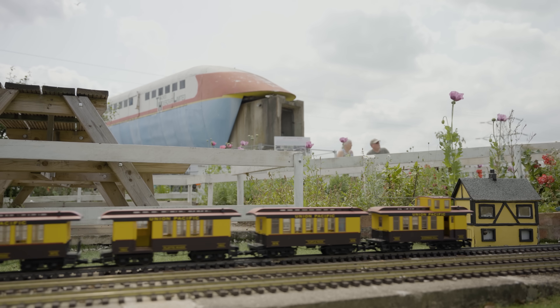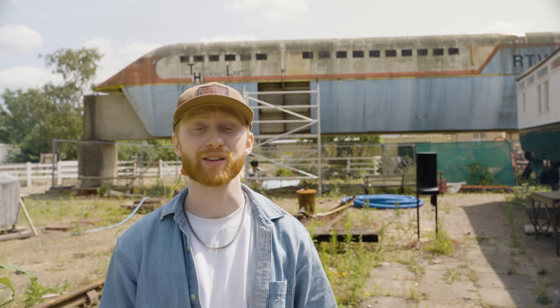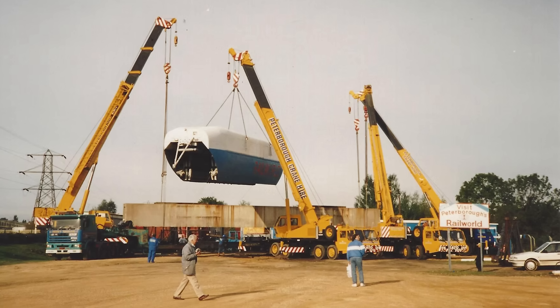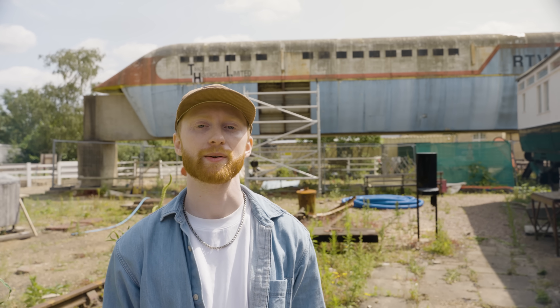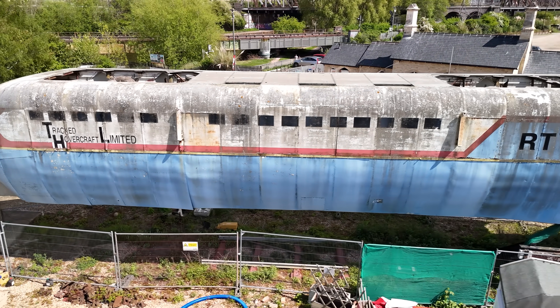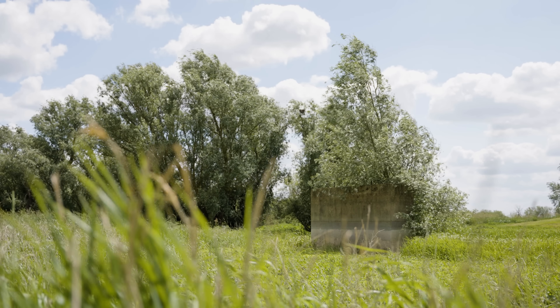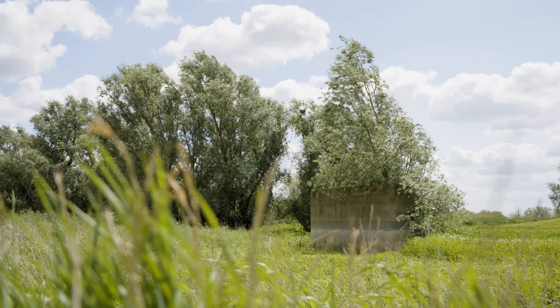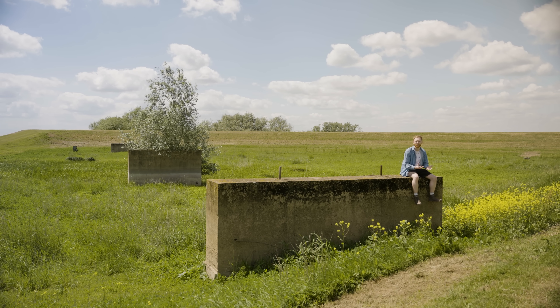The hover train didn't have an easy afterlife. Staff who used to work on the project joined up with volunteers at Railworld in Peterborough to rescue RTV 31 in 1996, but as a relatively low-profile relic, funding was hard to come by. Sat outside for 50 years, the structure has deteriorated and there's word of it being dismantled altogether. These three concrete beams are all that's left of the test track, slowly being reclaimed by the Cambridgeshire countryside.